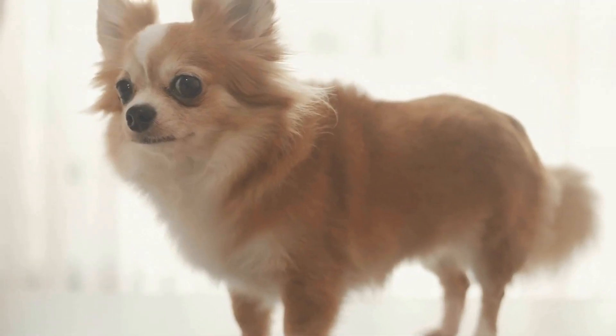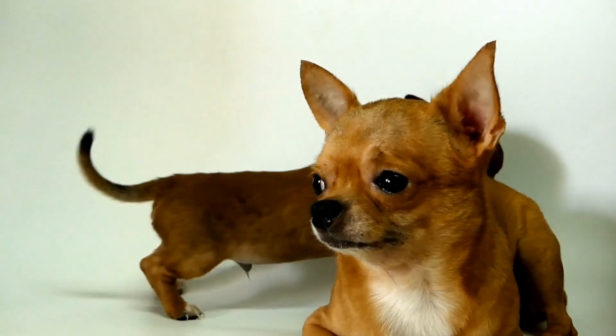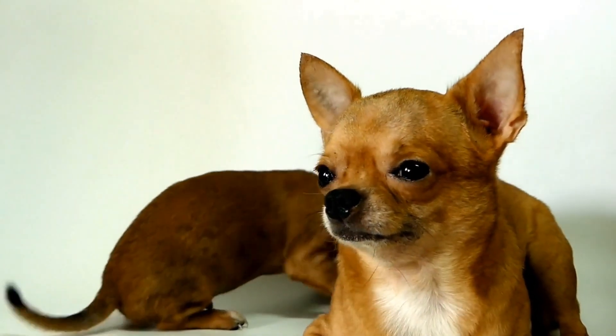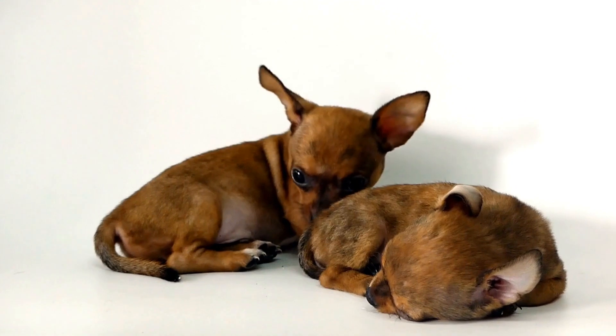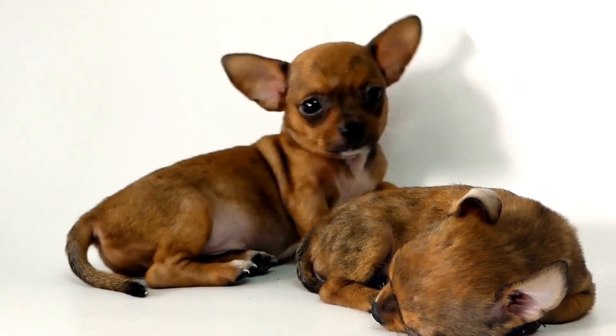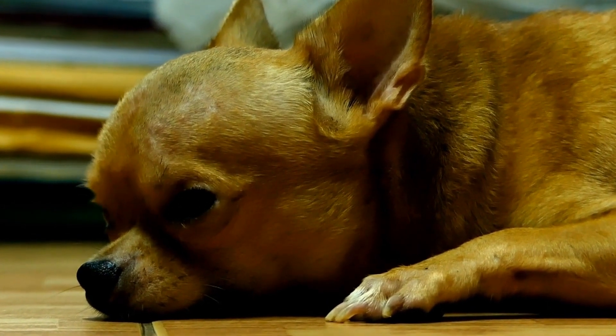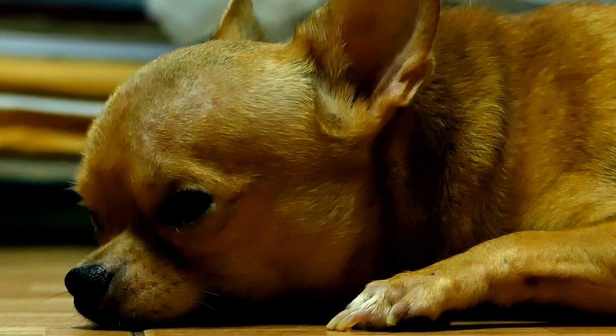B. Petrodex Enzymatic Toothpaste is another excellent option for Chihuahuas. Its patented enzyme formula helps control plaque and fights bad breath. The malt-flavored toothpaste is well-liked by dogs, making it easier to establish a regular dental care routine.